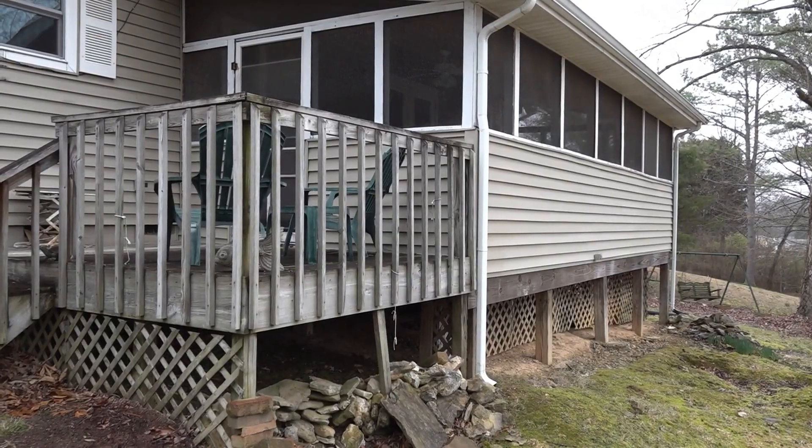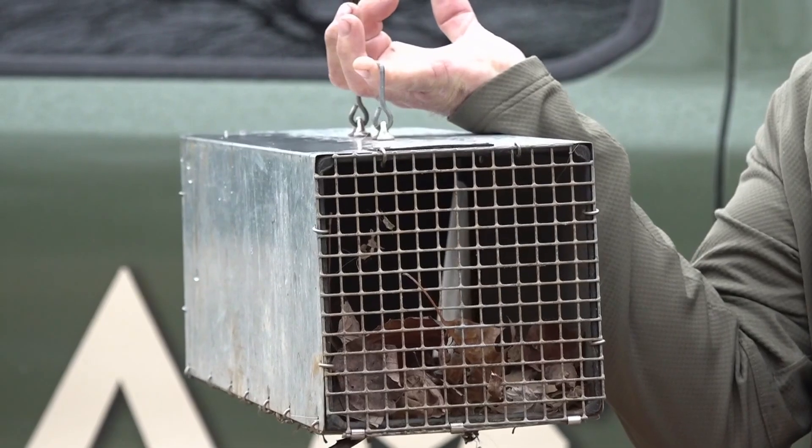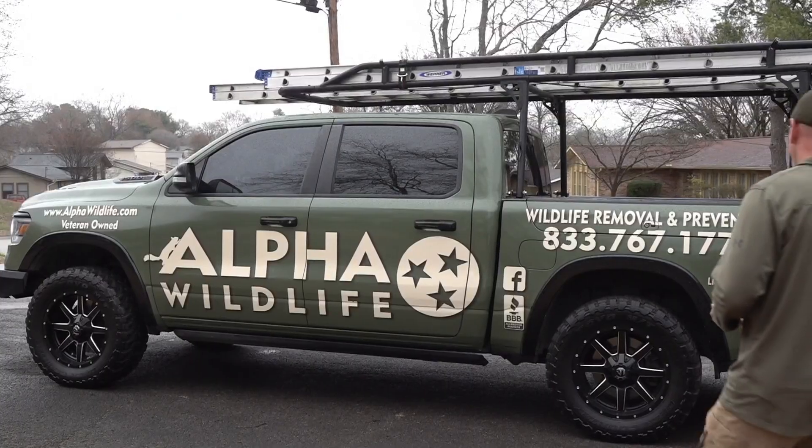New at 6, breeding season for skunks is almost here. The Tennessee Wildlife Resources Agency says as we near the end of February, you can expect to see more of them out and about, as well as smell them. Ten News reporter Chris Alucas shares how to spot them and what to do if you find one in or even under your home.